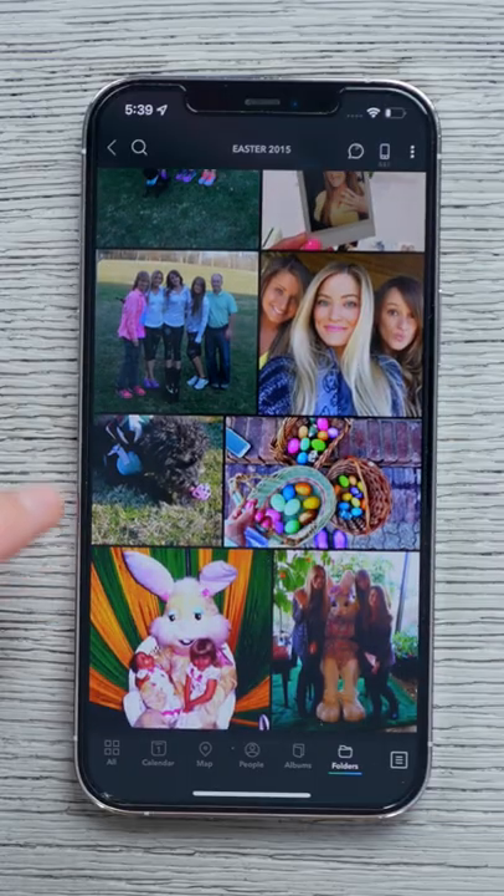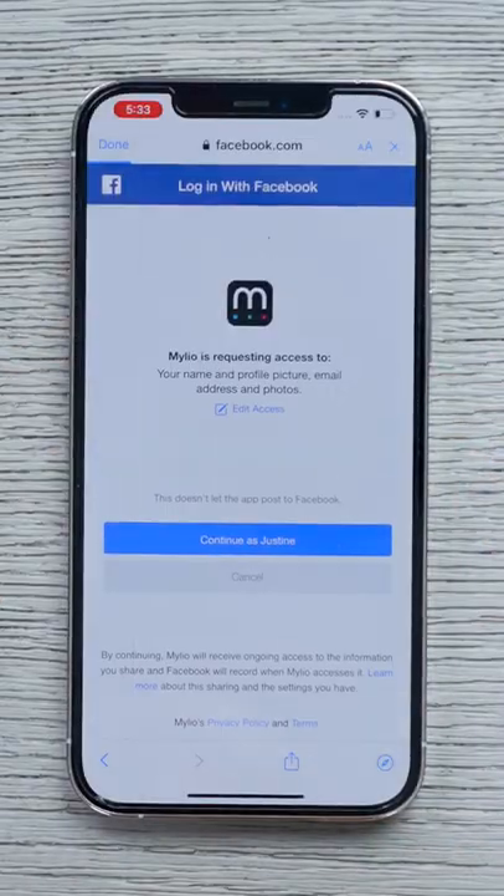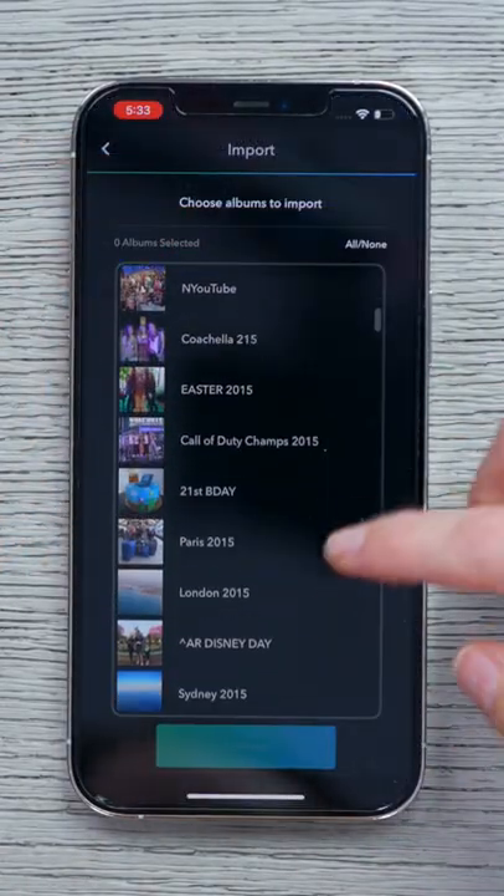You guys have some photos on Facebook that you've never backed up? Maybe some precious family moments or some super embarrassing college photos that you should probably actually just delete. I have partnered with Mileo to show you guys how easy it is to quickly export, save, and import all of those photos into Mileo.